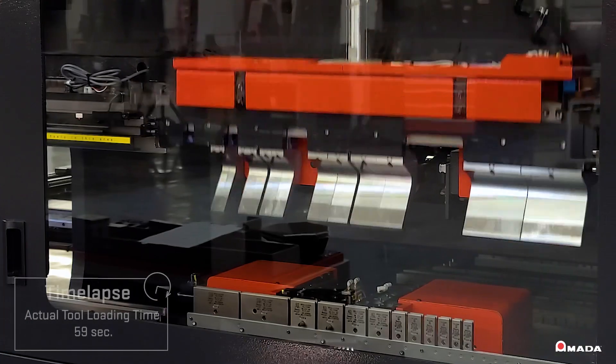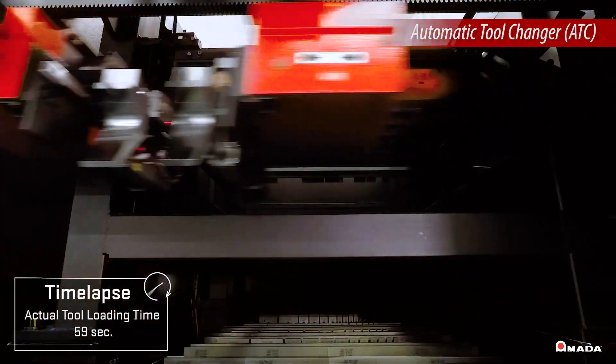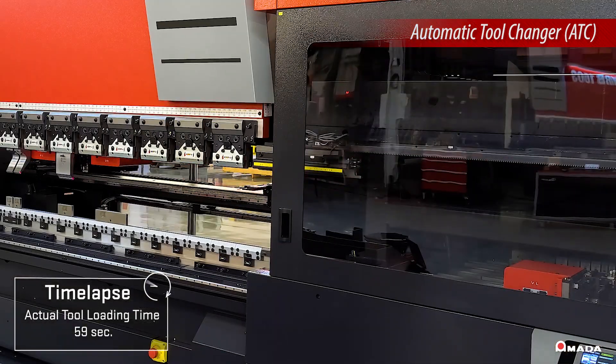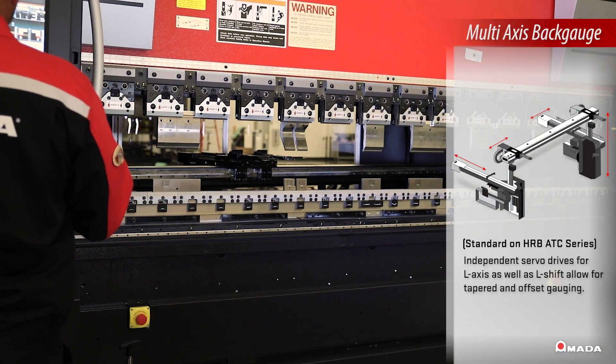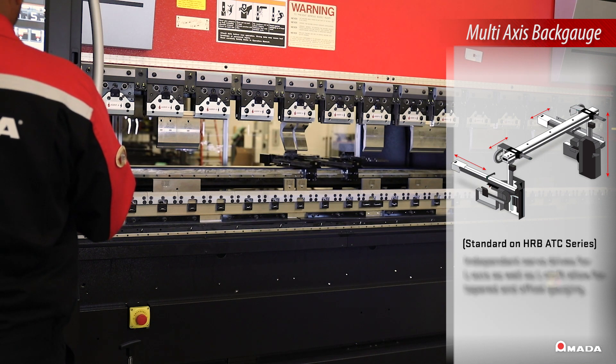The ATC is the optimal solution to precisely load punches and dies from the tool magazine to the press brake. The HRB ATC also utilizes a high-speed, multi-axis back gauge to help operators position each bend accurately.